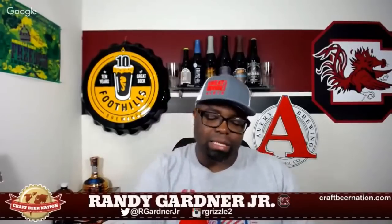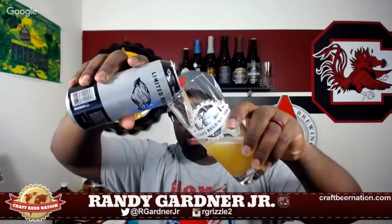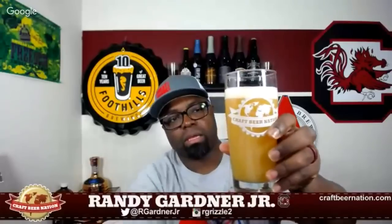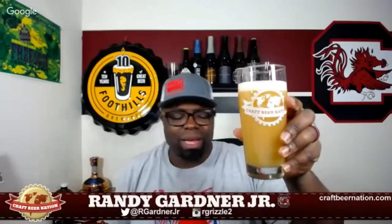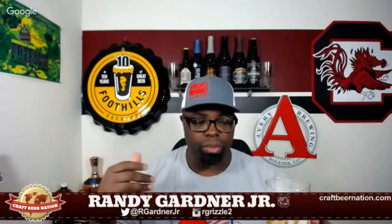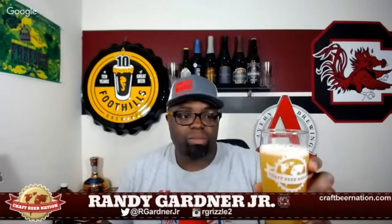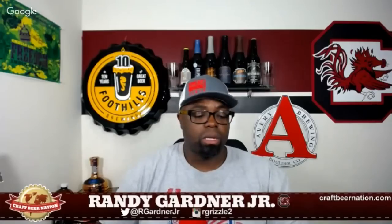So there you have it — the pour. The beer looks absolutely like a Northeast IPA, super juicy looking, no light getting through there. The Veil kind of straddles a line between being a Northeast IPA type brewery and not being that type of brewery, but some of their beers come out looking like pineapple juice like this one, and some come out a little clearer. Most of the time they taste good.